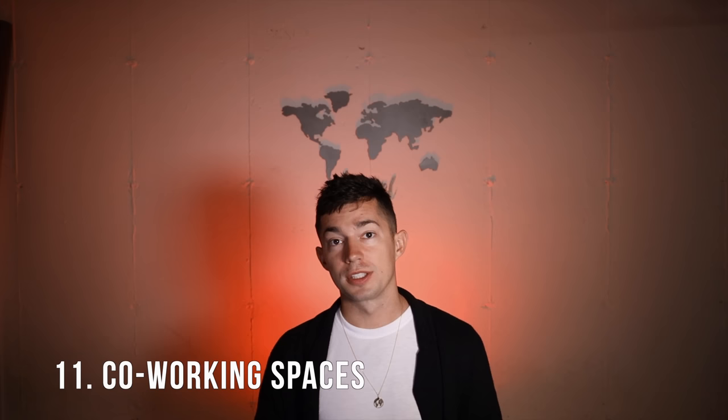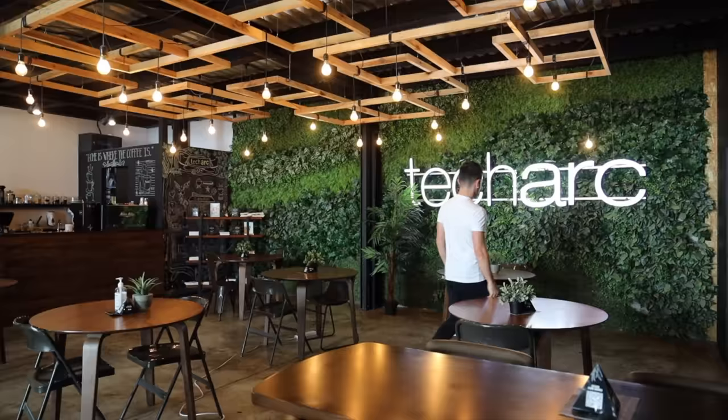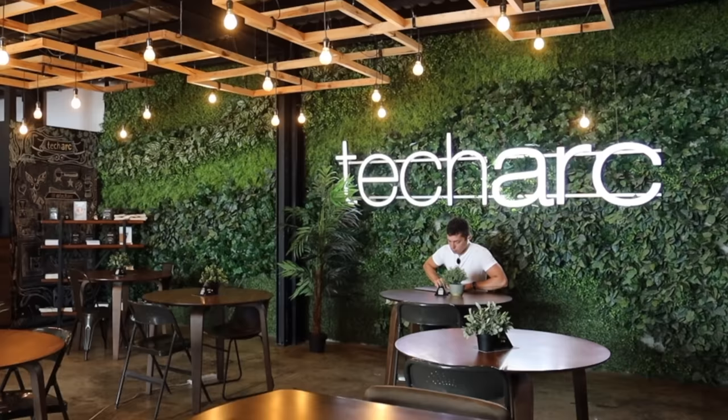Next on the list is coworking spaces. I've recently added this section into the travel guides based on a lot of people requesting it. I'm going to share a couple of great options I explored — two that are more like internet café coworking spaces, and one that's more strictly a coworking space without the restaurant scene.